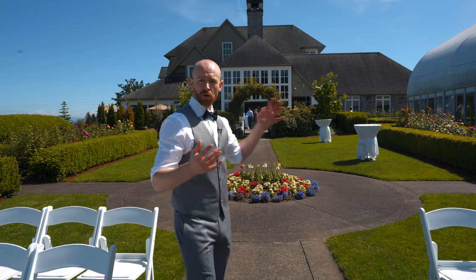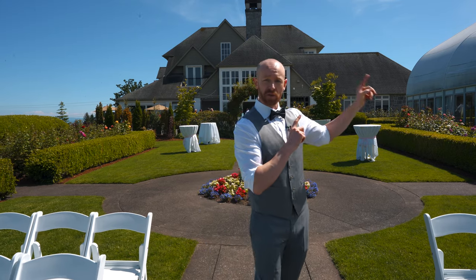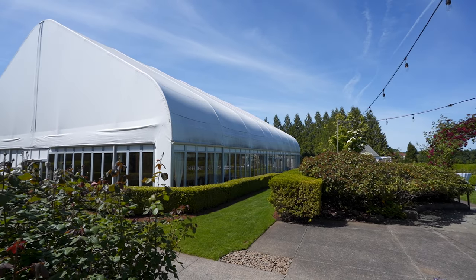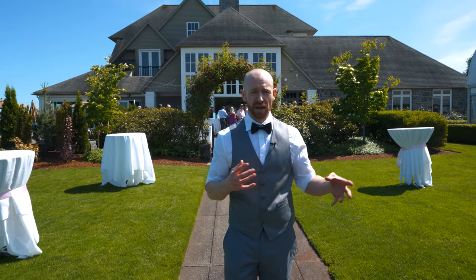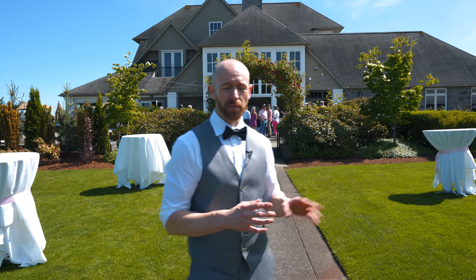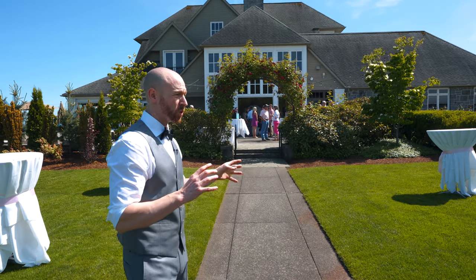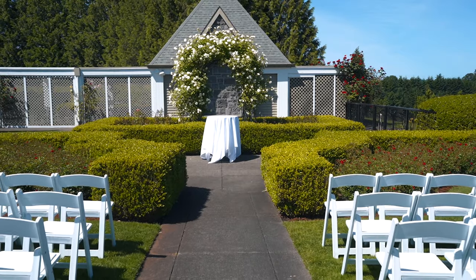Once the ceremony is done, we're going to go up here and do a cocktail setup. While cocktail's going on, the bride and groom are off taking their pictures and signing their marriage license. They'll have drinks and hors d'oeuvres up there. Once that's done, we're going to take them inside to the reception inside this white tent. Guests are just starting to arrive — they'll drop off gifts inside the tent and wait up here until the ceremony starts, or inside where it's cooler.